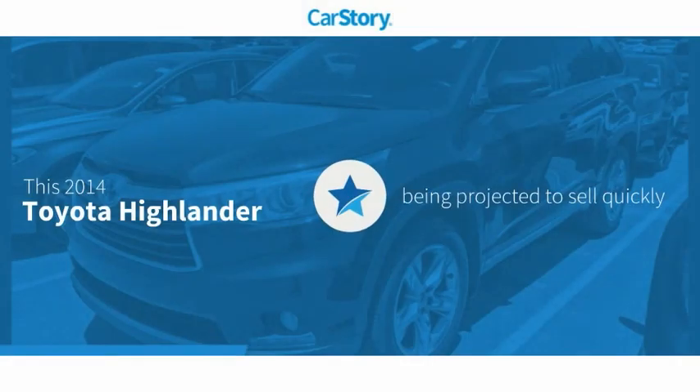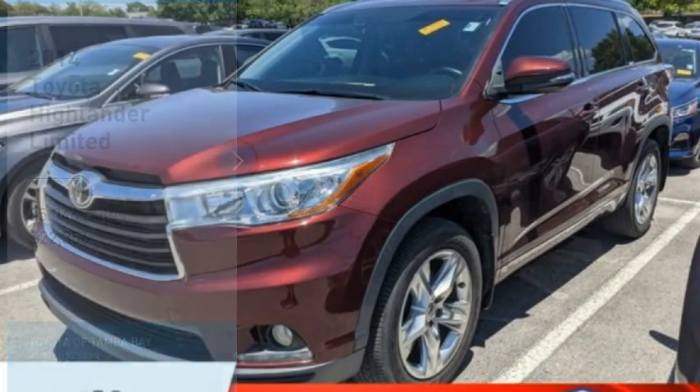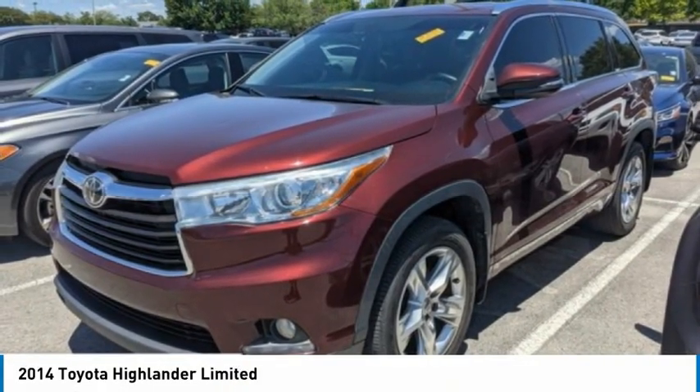Car Story Research indicates this vehicle has been listed as an IIHS Top Safety Pick. Looking for the right vehicle? Check out the 2014 Highlander — the SUV that's thought of everything.